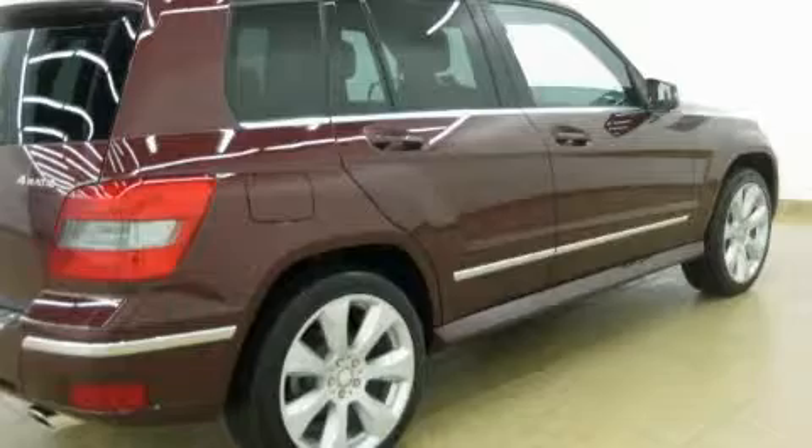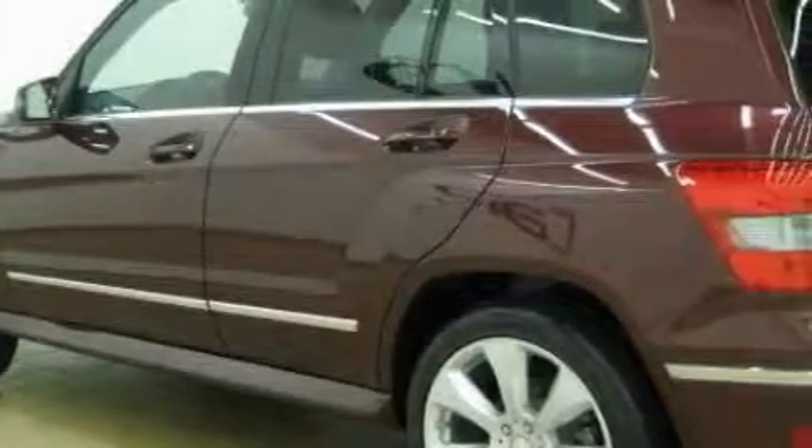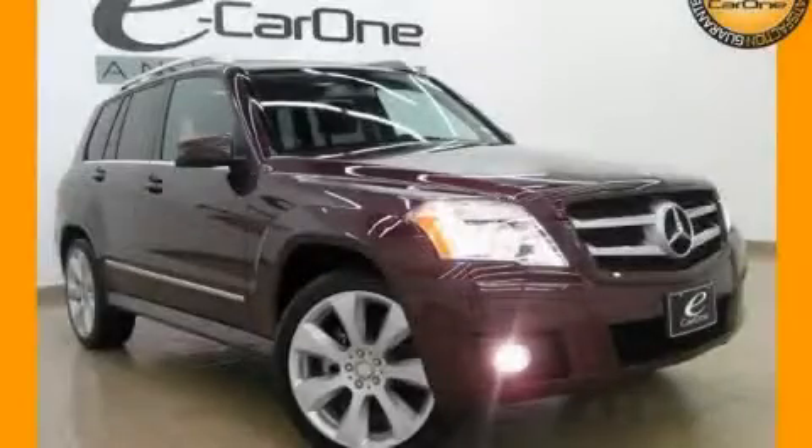The quiet six-cylinder engine, connected to a smooth shifting automatic transmission, is both responsive and well-controlled. Call now to find out how you can own this breathtaking automobile.